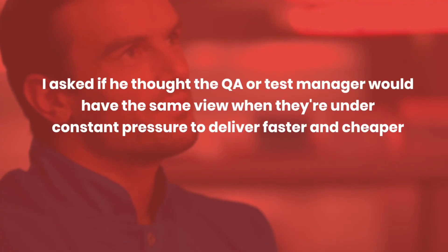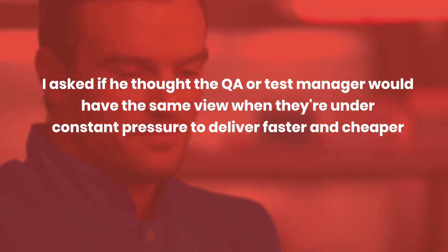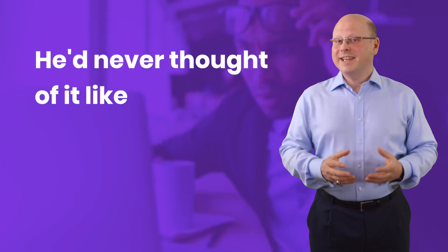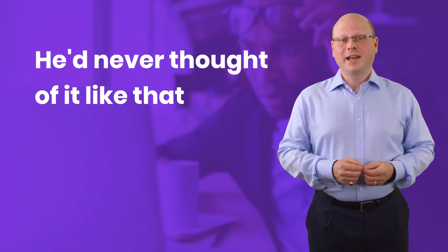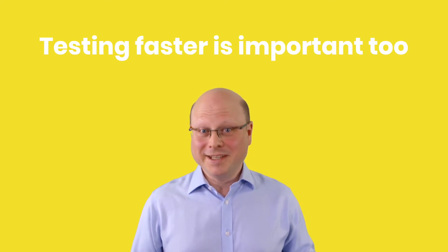I asked if he thought the QA or test manager would have the same view when they're under constant pressure to deliver faster and cheaper. He said he'd never thought of it like that and can see how testing faster is important too. And this is not an isolated view.